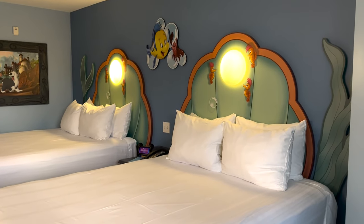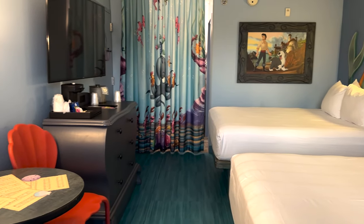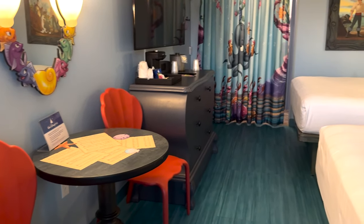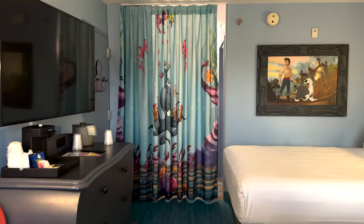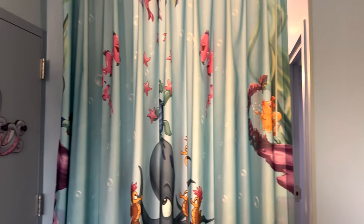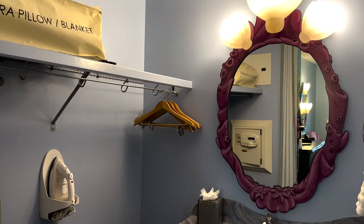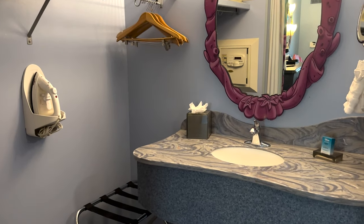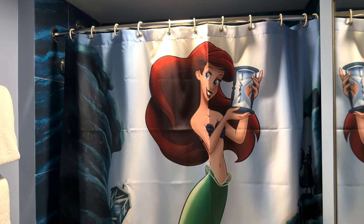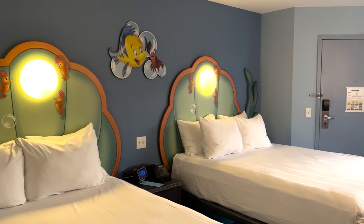Before we get into all the details, let's do one big overview of the Little Mermaid room. It is just so gorgeous in here — it really feels like we are in Disney. The Little Mermaid theming is so immersive, it really keeps you in that Disney bubble. It makes me want to just crawl into bed and watch The Little Mermaid. It's so beautiful. Okay, let's get into the details of the room.